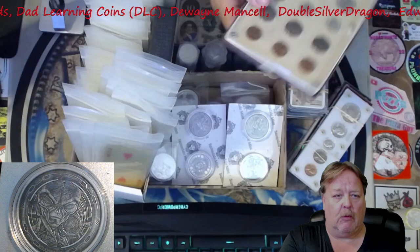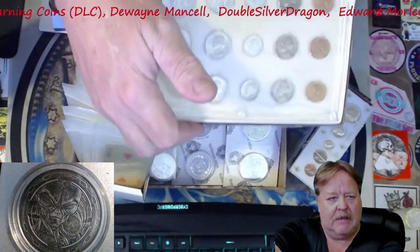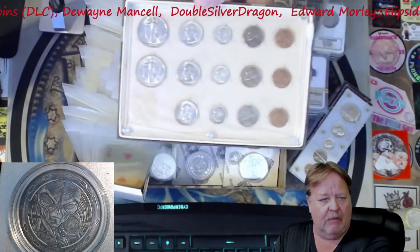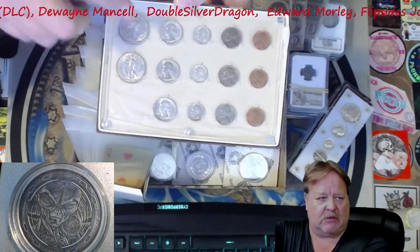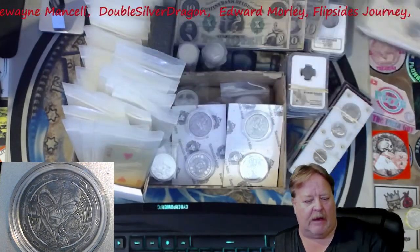All these things will be going up this weekend. This happens to be a really, really nice walker set in a capital holder put together by some old timer. There's all sorts of cool writing around on the box. So that will be coming up.